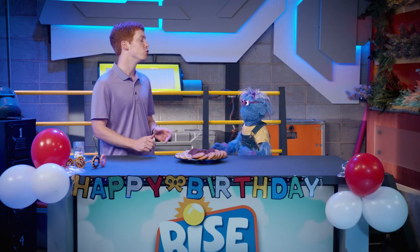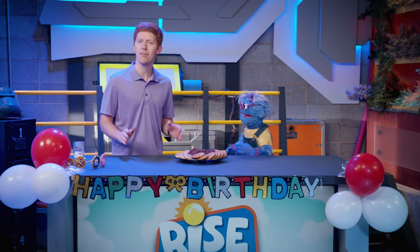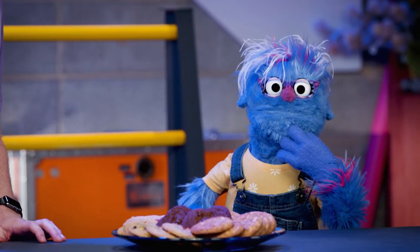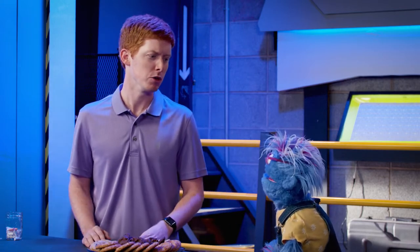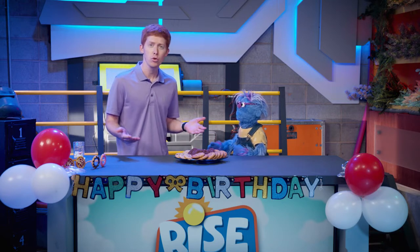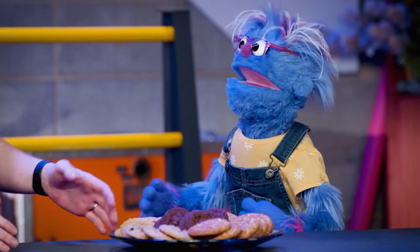Would you rather be able to fly or have super strength? That's a tough one. I think super strength. I think I'm going to go with fly. Those would you rather questions jump right into our math lesson today.